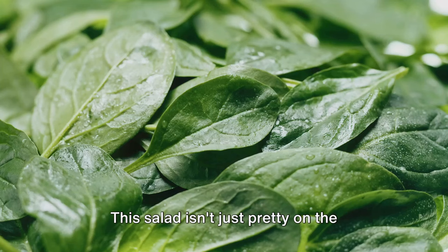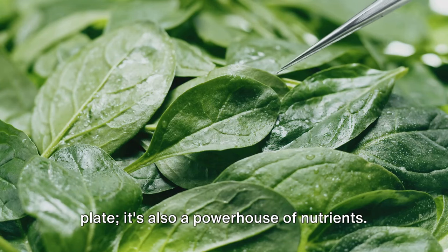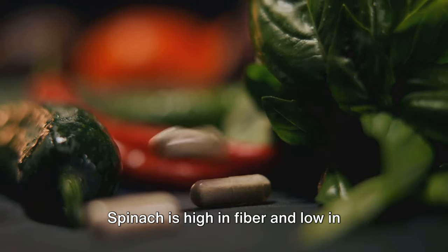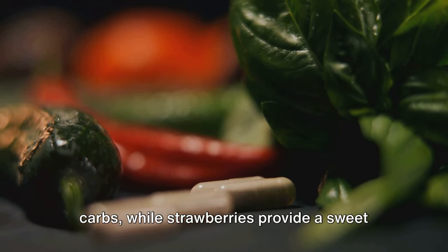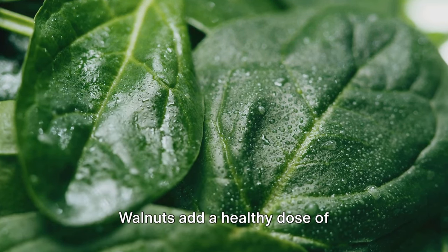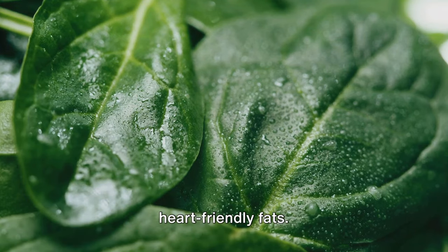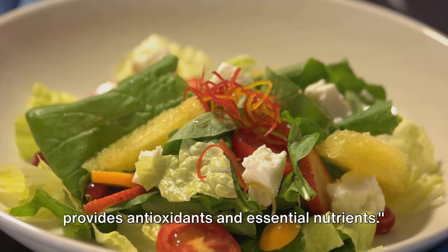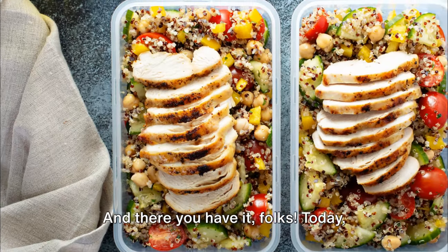This salad isn't just pretty on the plate — it's also a powerhouse of nutrients. Spinach is high in fiber and low in carbs, while strawberries provide a sweet burst of flavor without spiking your blood sugar. Walnuts add a healthy dose of heart-friendly fats — a fresh and flavorful combination that provides antioxidants and essential nutrients.